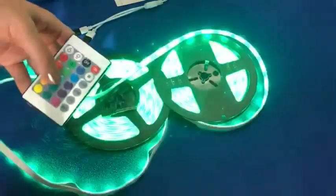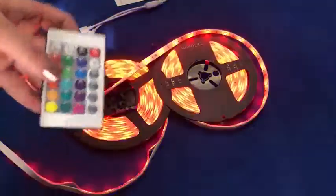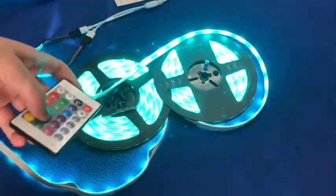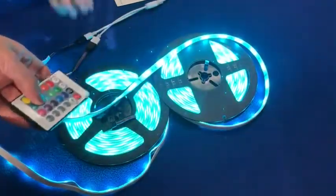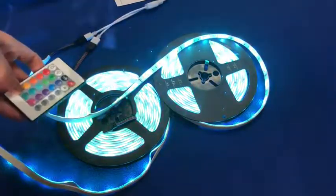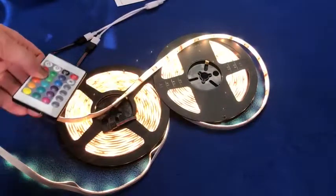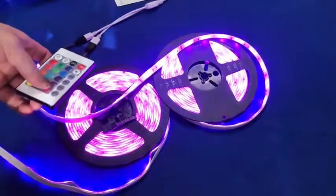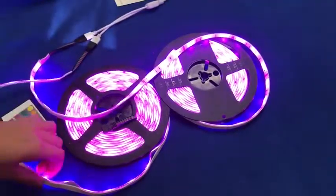It comes with an app, so they have all kinds of different colors — not just these. You can customize your own color, which is pretty cool. The app was really easy to set up, and they've got a sticky back.